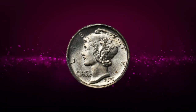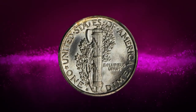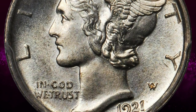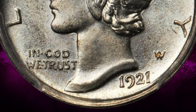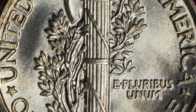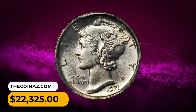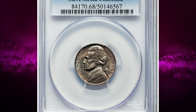Number 3: A 1921 Mercury Dime in MS66+ condition with Full Bands. A boldly lustrous gem with broadly sweeping cartwheels and pale champagne-gold highlights. The surfaces are mark-free and satiny, and the eye appeal is substantial for the grade. The strike is bold and crisp throughout. The mintage for the date — over one million pieces — represents the second lowest production run of the design type, taking a back seat only to the 1916-D rarity. It was sold for twenty-two thousand three hundred and twenty-five dollars.